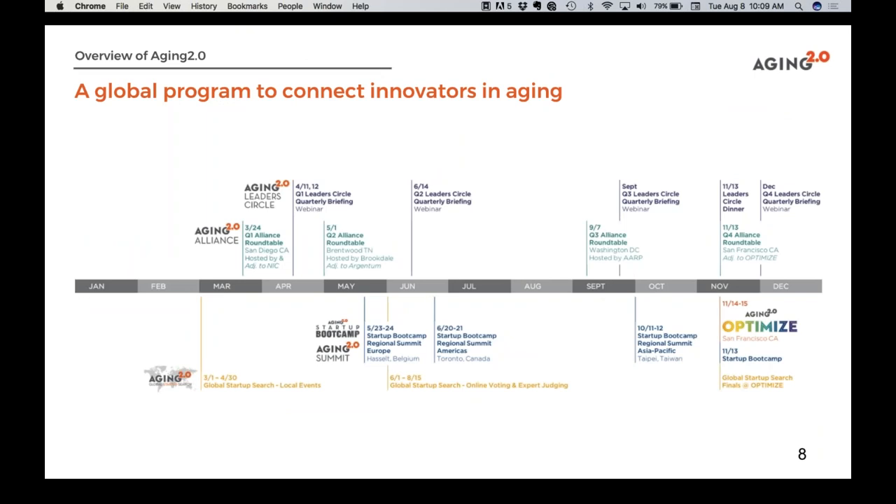Our mission at Aging 2.0 is supporting innovators taking on the biggest challenges and opportunities in aging. We're building an international, interdisciplinary, and intergenerational network, with many corporate members and chapters in different countries. It's run as a for-profit company with a US base and local chapters run by volunteers, because we are very much a social enterprise — for-profit and for-purpose.